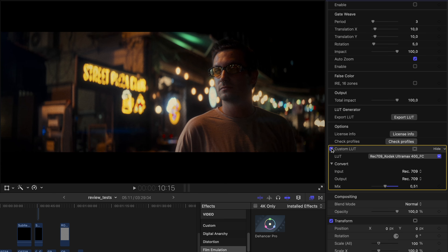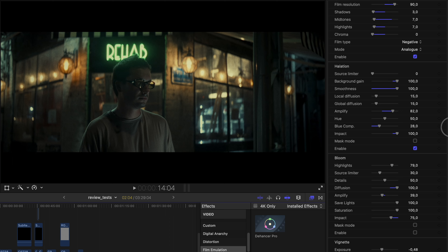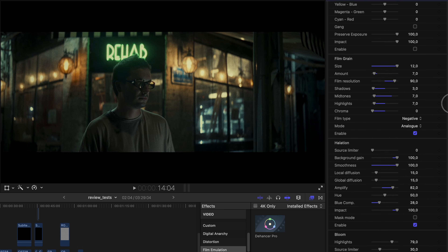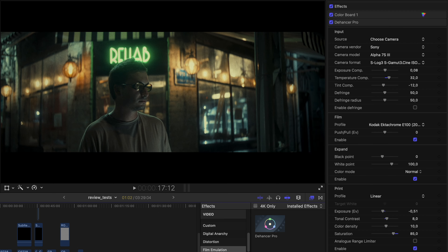The next shot uses the same technique — the same Ektachrome profile, more or less the same settings. I used the Color Board before to brighten the picture and make it greener, and after Dehancer I used a LUT at about 50% which makes it a lot greener. It's like a stylized, moody, film-look picture and I like it a lot.